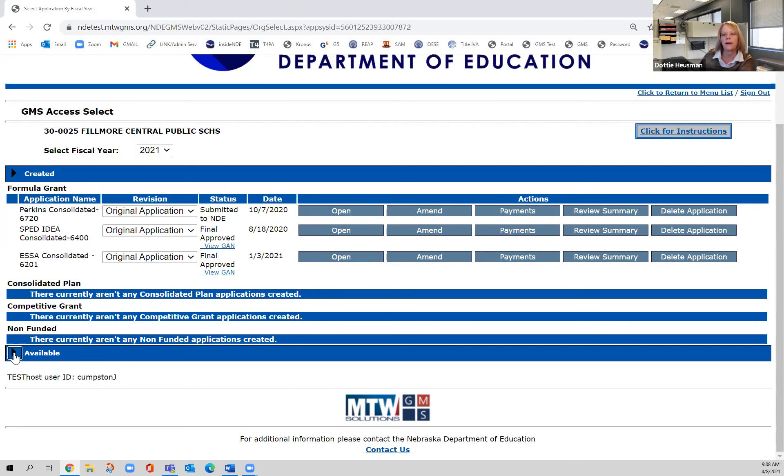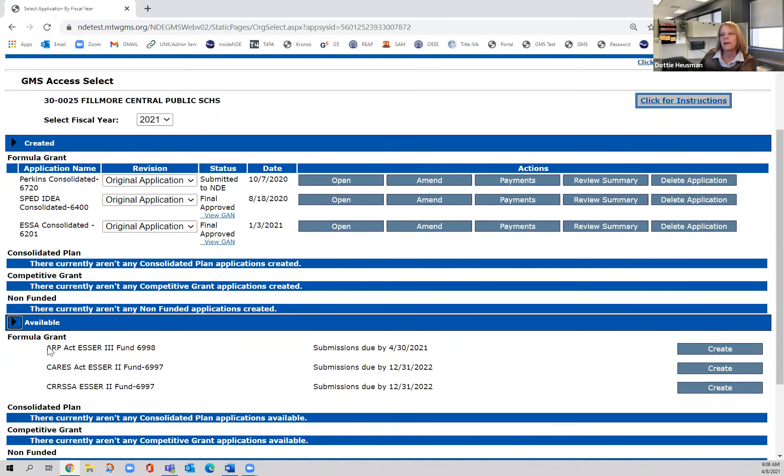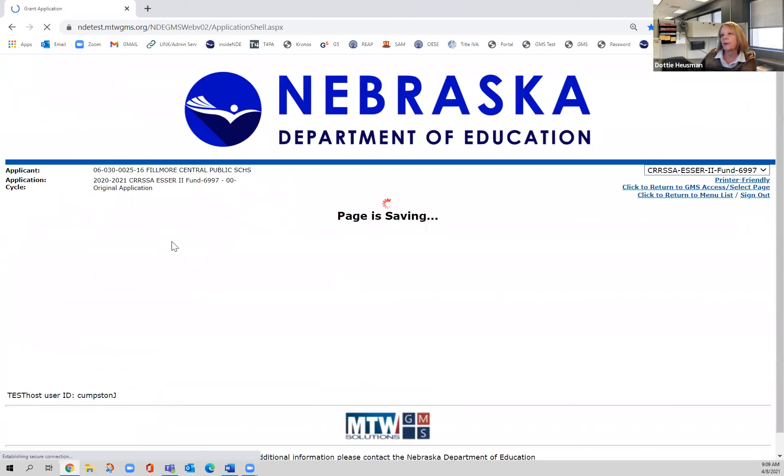When you get in here, if you don't see the grant, click on this little triangle right here. You will only have this one option, and it will be the CRRSA ESSER II fund — in the test site this is named slightly wrong. I'm going to go ahead and create this grant application. The first page is just general information. Notice the funds for this grant must be obligated by September 30, 2023, so we are a couple of years out from that.